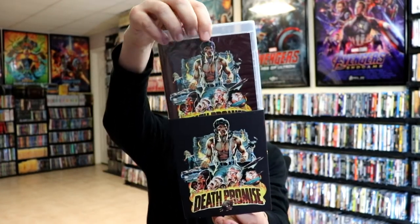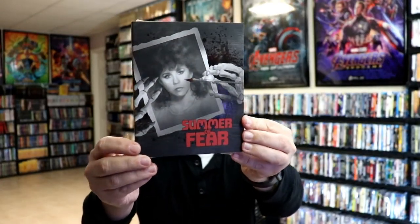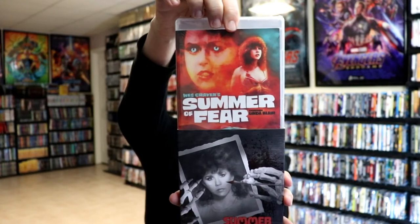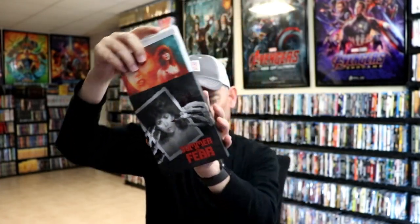And then we have one called Summer of Fear. I like this one with its slip cover — it's got Linda Blair in it, and this is a Wes Craven film. Very happy to have that one in the collection.